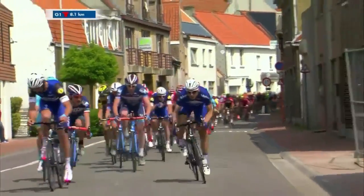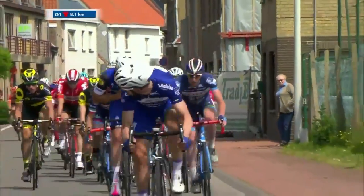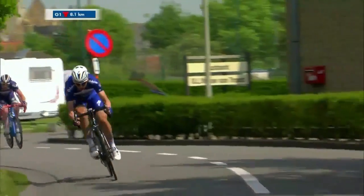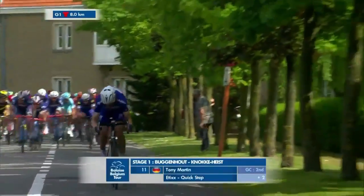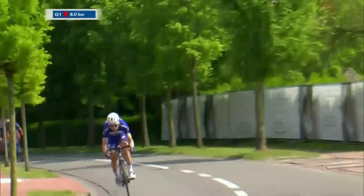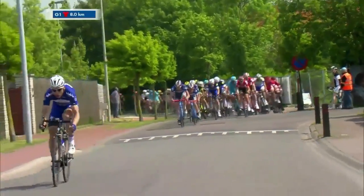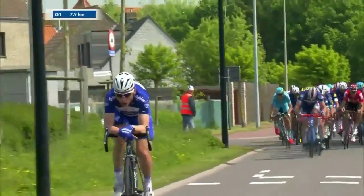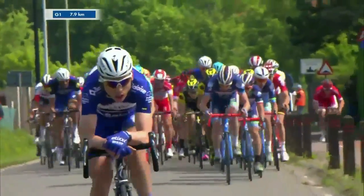We see Enrico Gasparotti go to the front. Is this Tony Martin going on the attack? It looks like Tony Martin is trying to set the pace at the front. Etixx-QuickStep have mastered the art of the sprint train, but this is actually an attack from Tony Martin. He did something similar in last year's Tour de France cobblestone stage. This is a significant attack — he's only two seconds down in the GC, and one team Gobert is forced to pace him down.